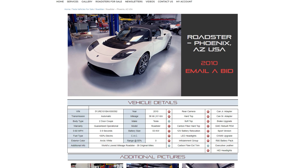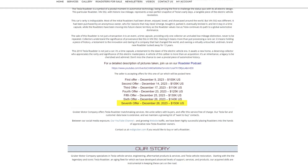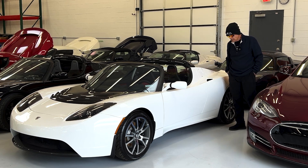The car is currently up for bid. The bid this morning reached $150,000 so far, and we'll see how it continues to climb in value.